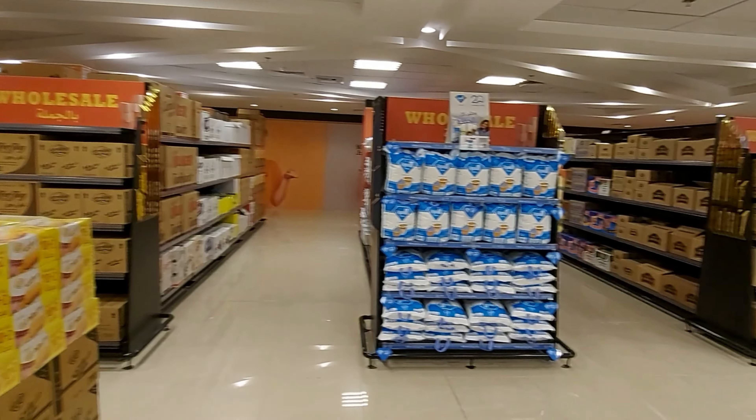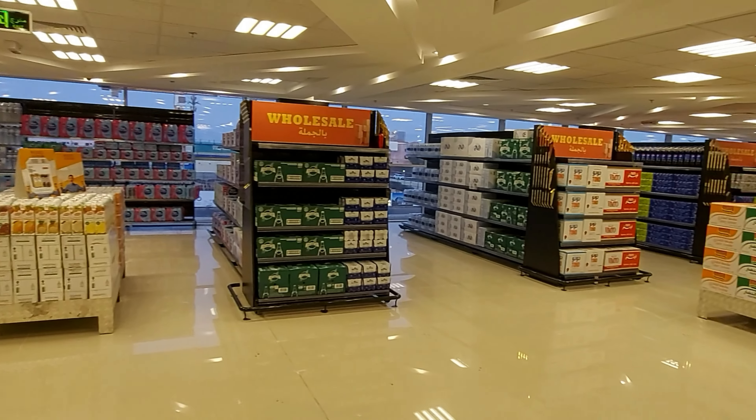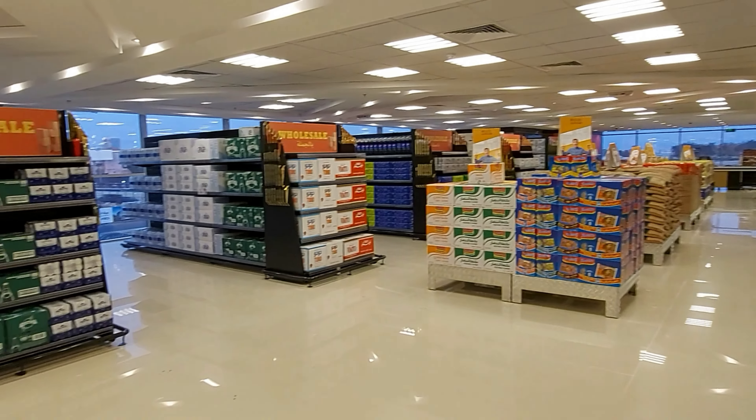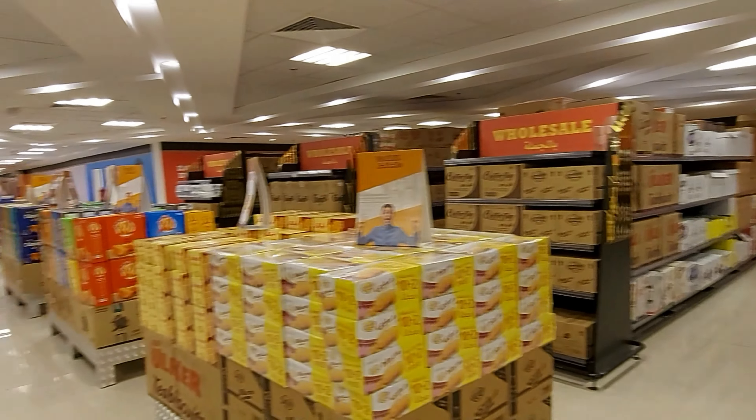There is one thing unique in this branch which I haven't seen in any other Manuel branch yet — they do have a wholesale area in this corner. There are boxes and signboards mentioning wholesale on this area. This is the second floor, and this corner is dedicated for wholesale items, so if anyone is interested in buying wholesale products, this is the place to be.